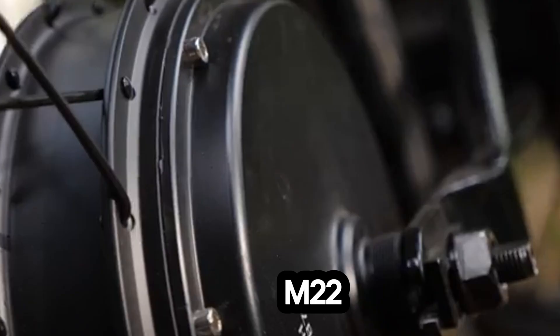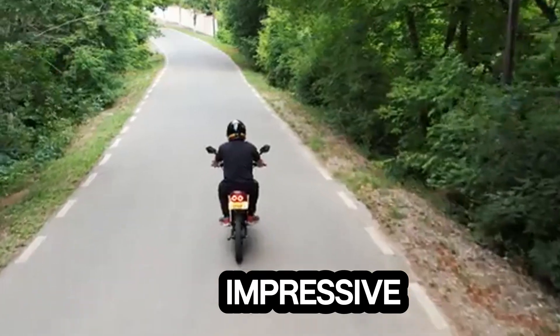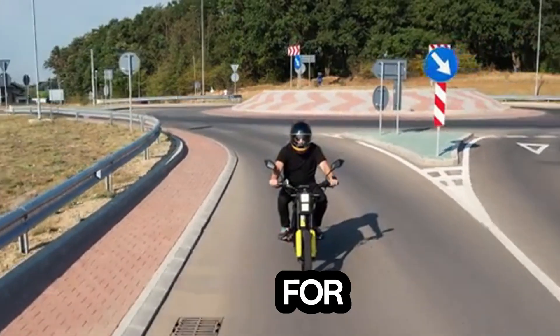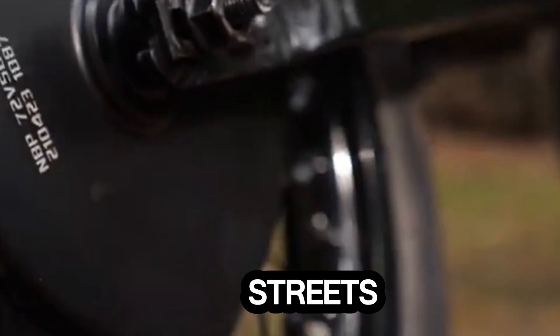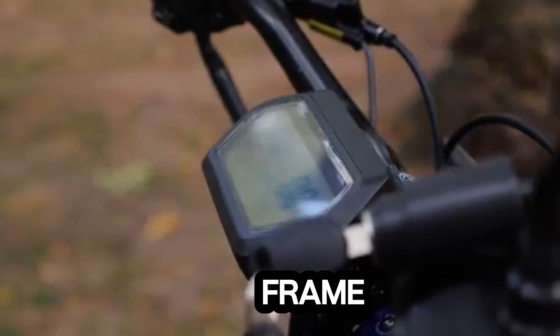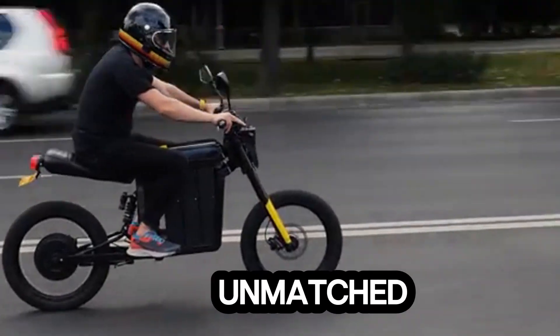Colibri M22 — Redefining Electric Motorbike Standards. Introducing the Colibri M22, a game-changer in the world of electric motorbikes. With an impressive range of up to 200 kilometers on a single charge, it's perfect for long journeys with fewer stops. Engineered for both urban streets and off-road trails, the M22 features a durable chromoly frame and a triple-battery-packed setup for extended riding capabilities and unmatched reliability.